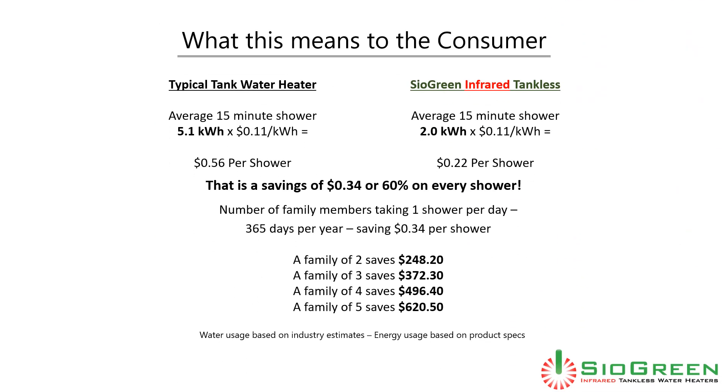While this new technology is exciting, the savings are real. Let's take a look at the cost of electricity to heat water for an average 50-minute shower. Using a typical tank water heater, that cost would be $0.56 per shower. Using the Cyagreen infrared tankless water heater, that cost would be $0.22 per shower — a savings of $0.34, or 60%, on every shower.